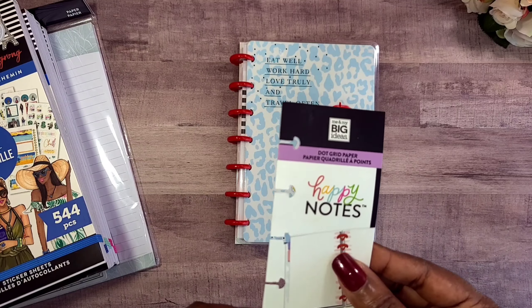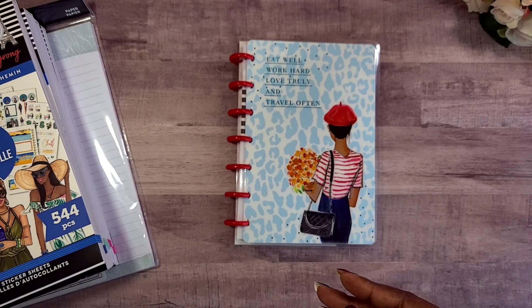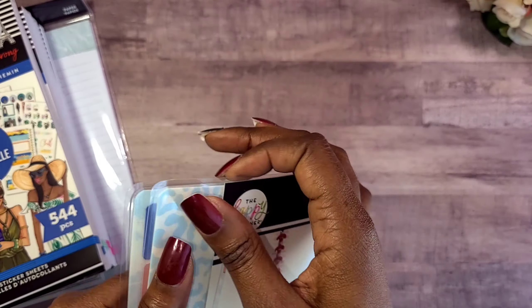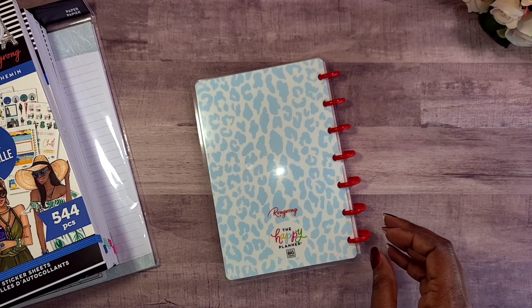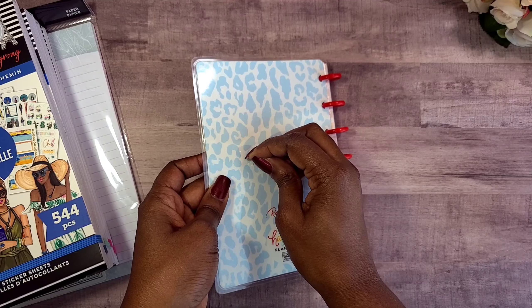This has 60 sheets, it is a dot grid, and you guys know I just unboxed my mini for work, so I'm super excited to have another cover I can use. What am I going to use this for? Your girl has no idea, but honey, it was under five dollars.